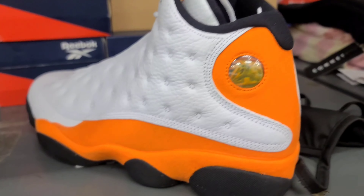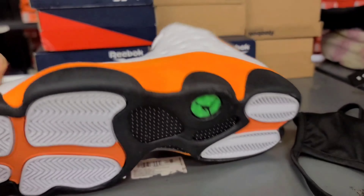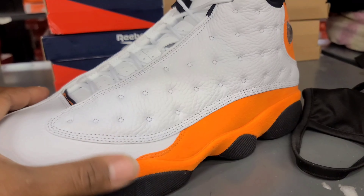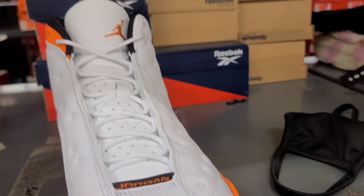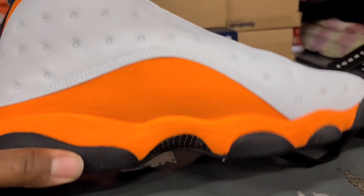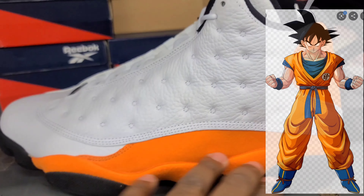My phone is making it a little brighter than it is, but even so, that orange is just perfect. Orange is definitely my go-to color — even though I don't have a lot of orange, I still got shirts that need something to go with it, and this is perfect. This gives me that Goku feel.